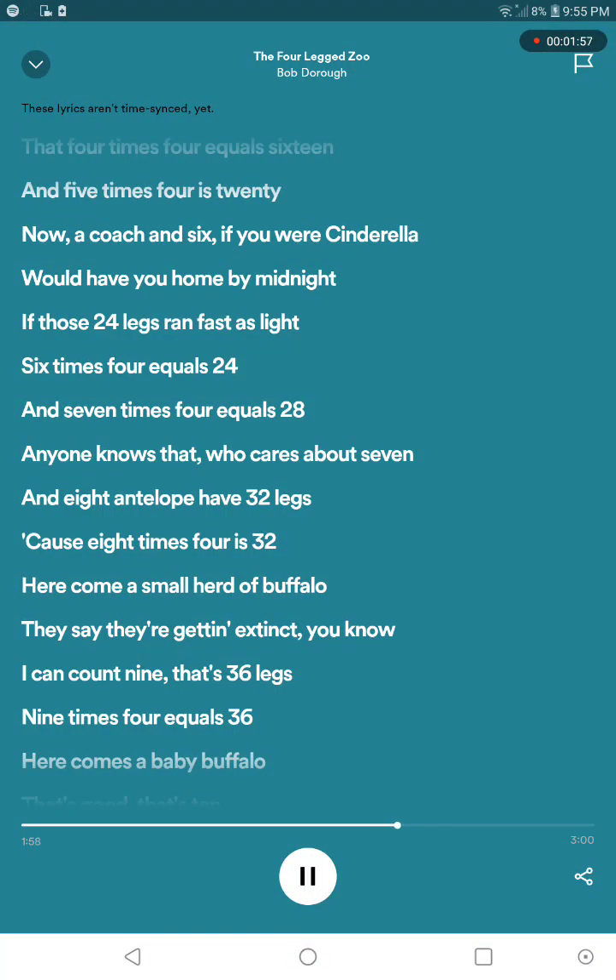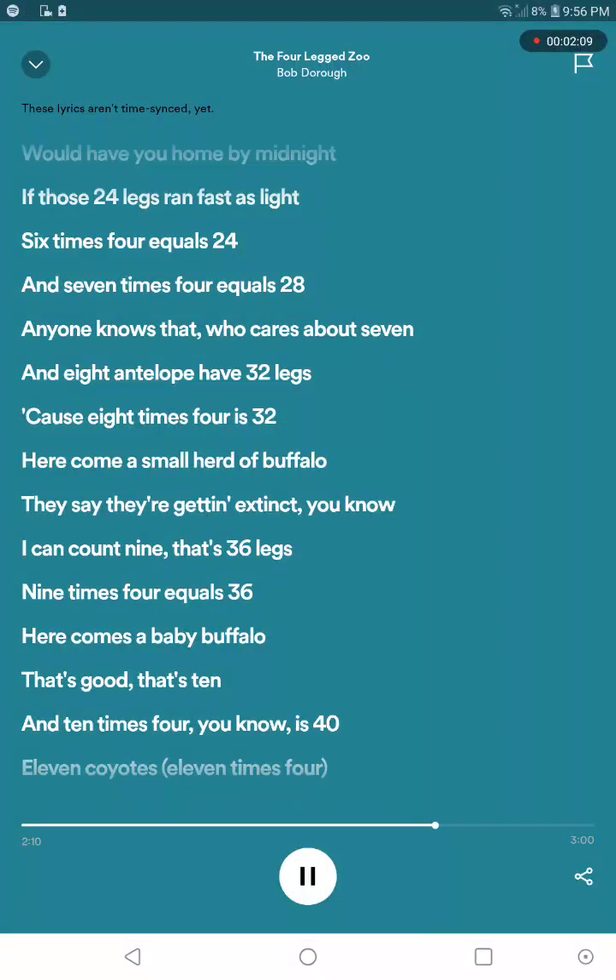Here, let's call her the buffalo, say they're getting mixed in, you know. I can't get on my list — seventy-six legs — nine times four equals thirty-six. Here comes a baby buffalo, let's say that's ten, then ten times four, you know it's forty.